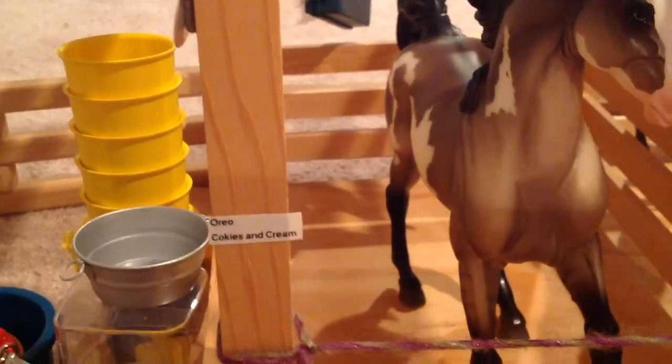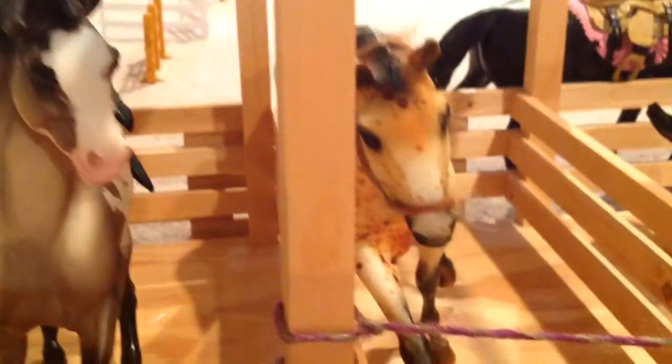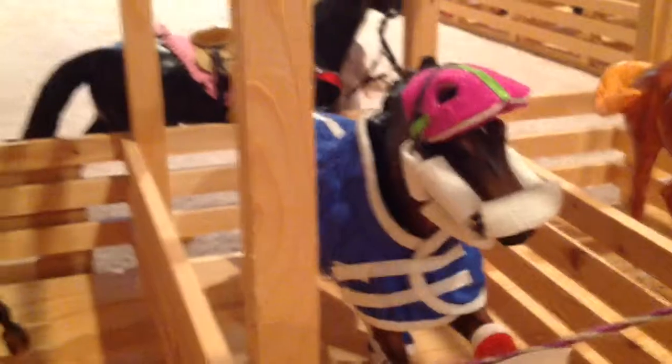And then over here we have Oreo, and her show name is Cookies and Cream. Oreo, Cookies and Cream. And then we have Valentine. Then we have Top Hat — he's all nice and cozy.